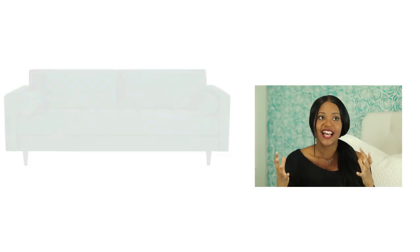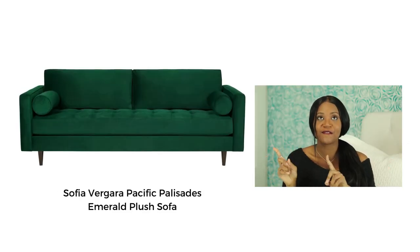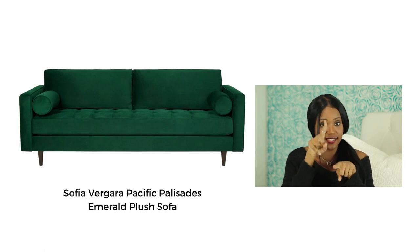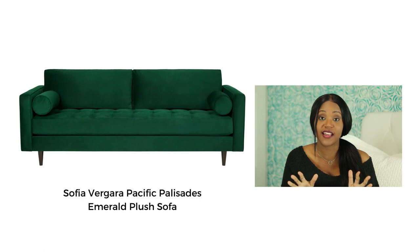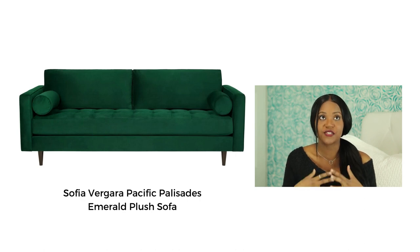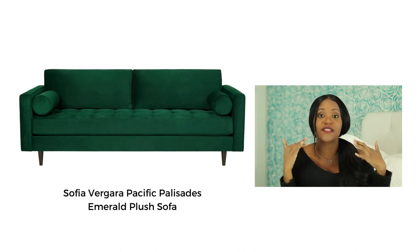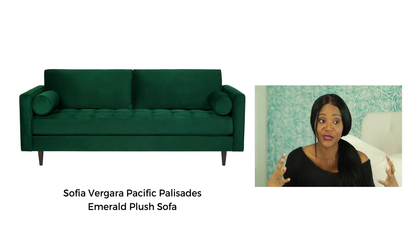Another sofa that caught my eye was from the Sofia Vergara collection — an emerald green velvet sofa. I have a thing for velvet sofas. I do not own this one, but I did see it in the store and one of my girlfriends owns it. I've sat on it, napped on it — it was really, really comfy and super cute.